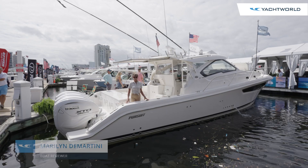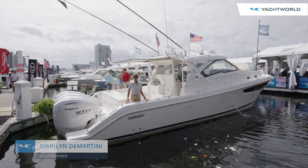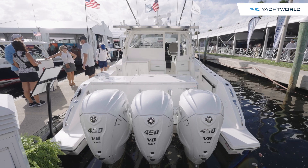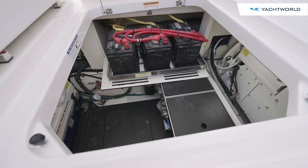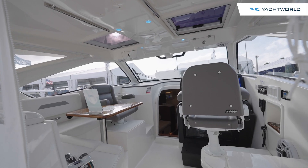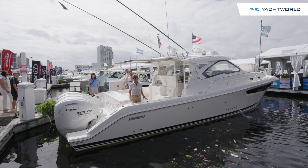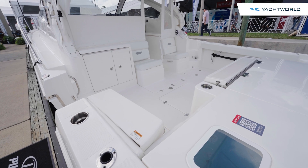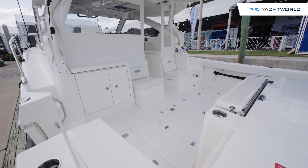Yacht World is with Pursuit today for the debut of their OS 405. This is an example of how Pursuit takes a lot of time and engineering to put as much as they can into 40 feet of boat space that can be both a fishing boat or a cruising boat — bring your family and friends, because it's going to be fun on board. Here in the cockpit of the Pursuit OS 405 we see an example of how all the details are tied together.